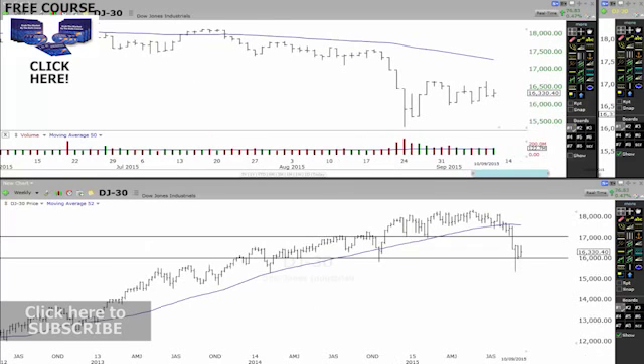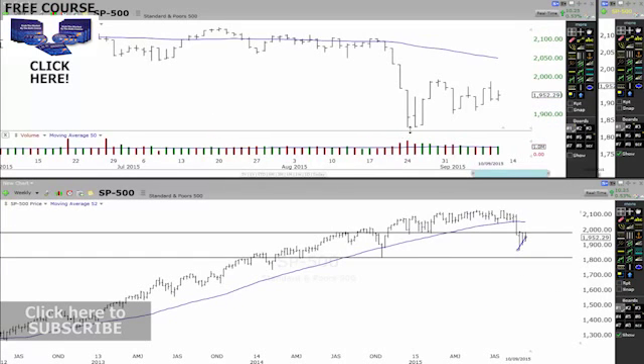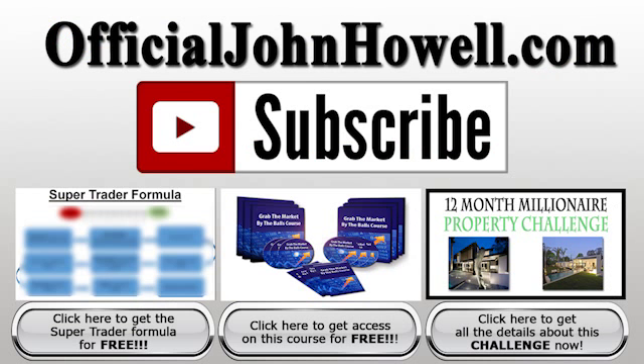Anyway guys, that's a bit of an update. Looking at the Dow Jones, the S&P, and all those markets we just went through — it does look very, very bearish on the downside, and that's what I'm looking for. Remember, success can be yours if you go claim it. So step up, take massive action, and face your fears today.